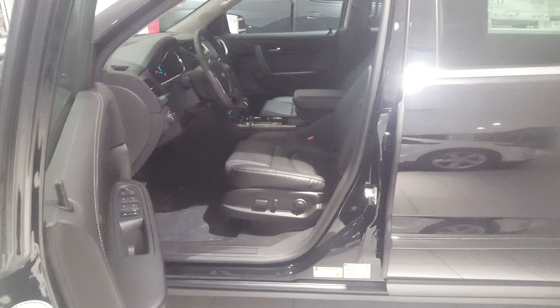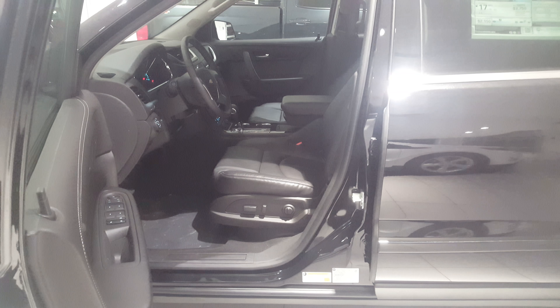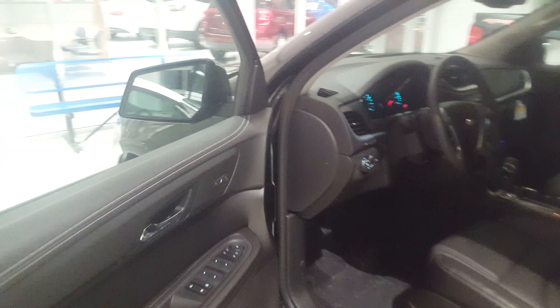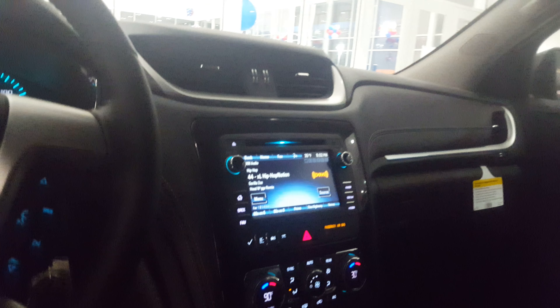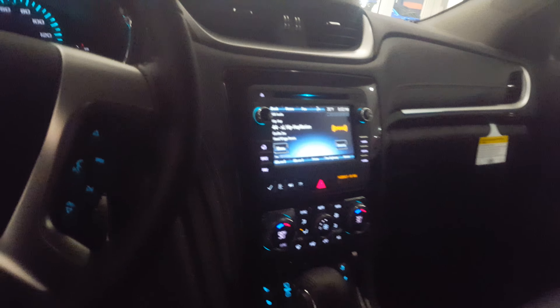With the leather package, you get the power driver and passenger seat, memory seating, leather, heated seats, fog lamps, dual climate control — pretty much the works here.